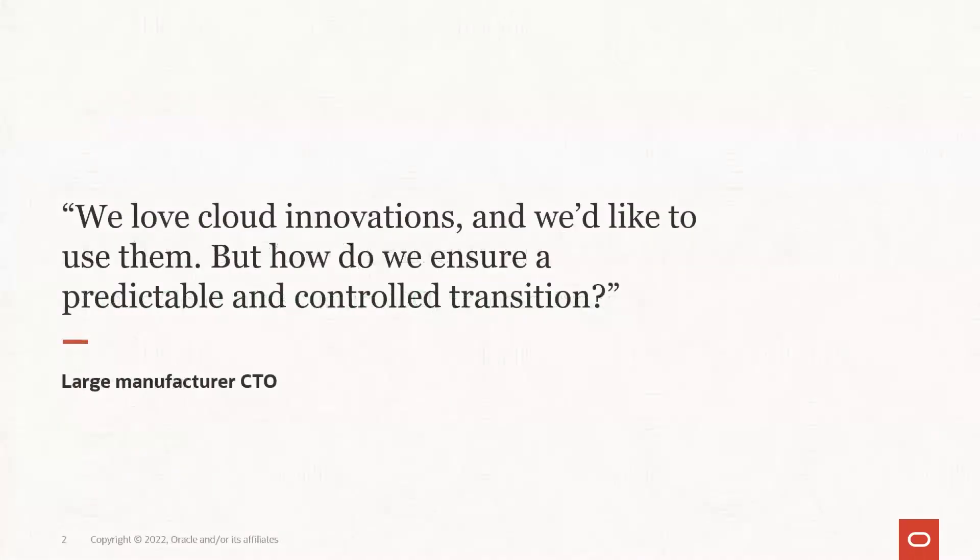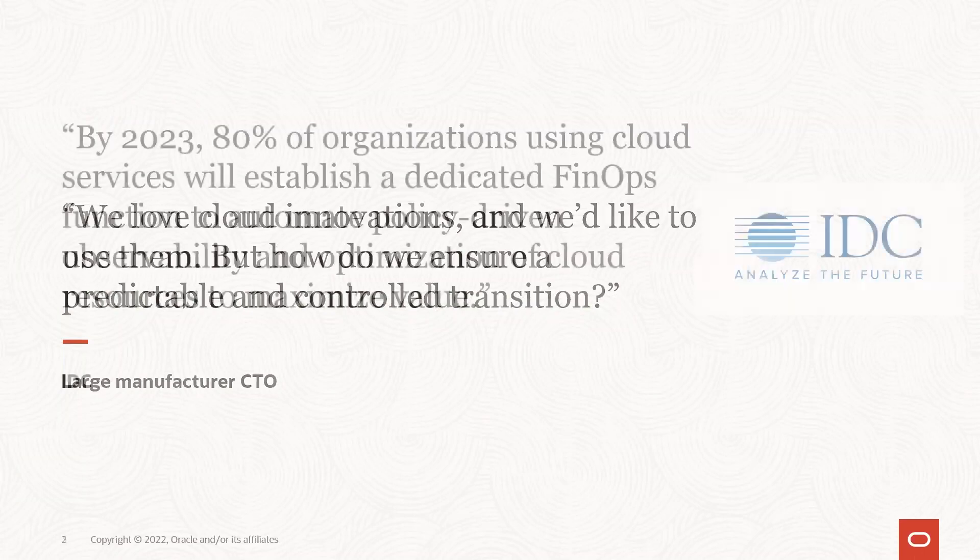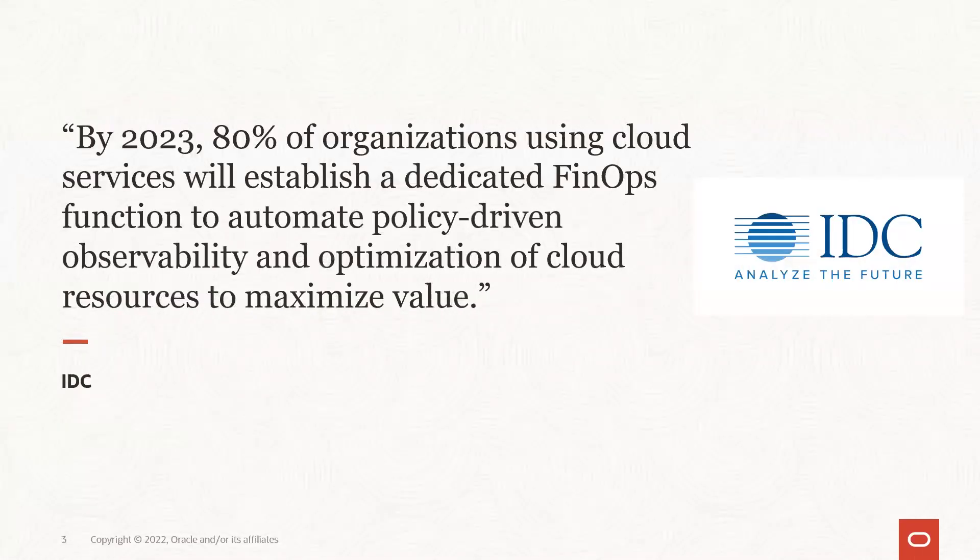Before we start, I'm going to share two quotes. The first is from a large manufacturing CTO who says, we love cloud innovations and we'd like to use them, but how do we ensure a predictable and controlled transition? The next is from IDC: by 2023, 80% of organizations using cloud services will establish a dedicated FinOps function to automate policy-driven observability and optimization of cloud resources to maximize value.